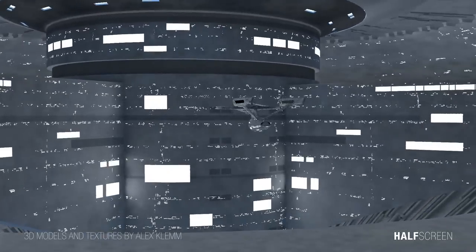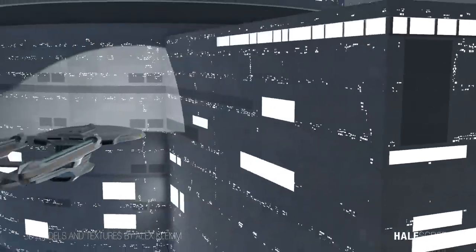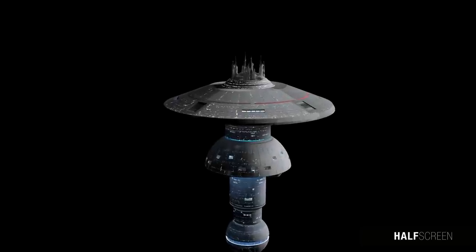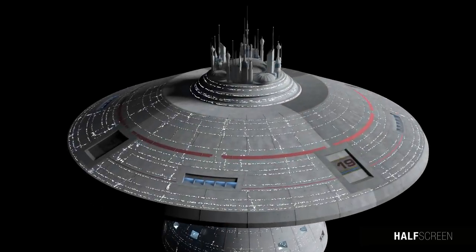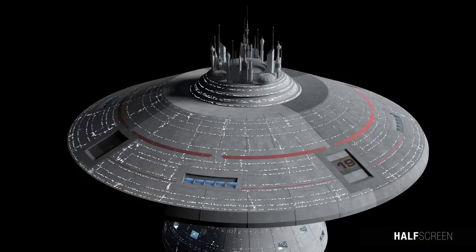Construction of Starbase 74, the first of the new larger facilities, began in 2342. The space station has a massive layout designed to harbor numerous starships inside its upper mushroom-shaped section, or the main docking bay. The interior docking bay can be accessed by four pairs of large space doors evenly spaced along the outer hull. At the top of the station was the primary reactor and primary subspace band communication towers, which have the ability to scan all solar space.